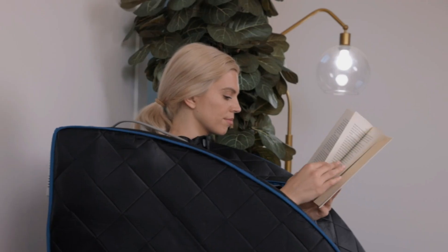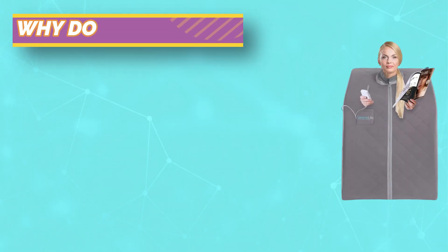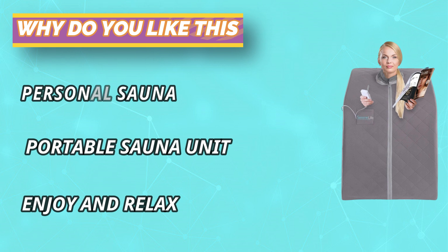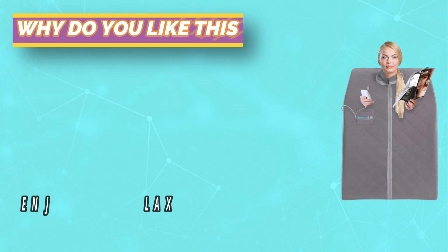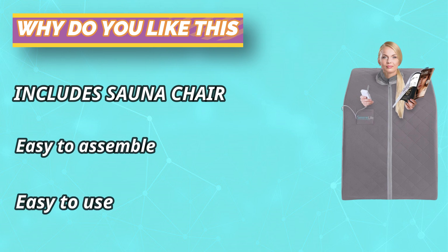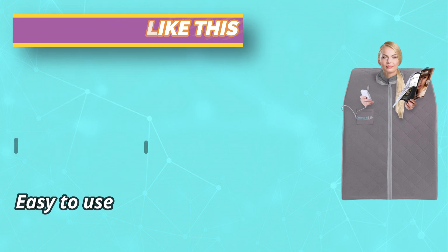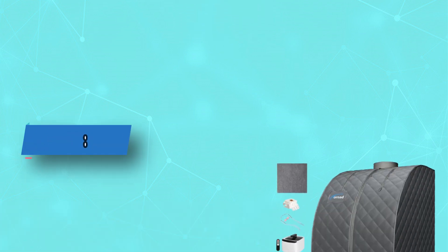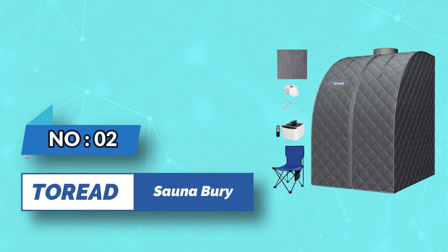Enjoy and relax — use this sauna after a day of work while reading books, listening to music, watching movies, and so on. While other saunas require you to build your own sauna room using your own stool or chair, our portable sauna comes with a comfortable and foldable sauna chair. For current prices and discounts, check the links in the description box.